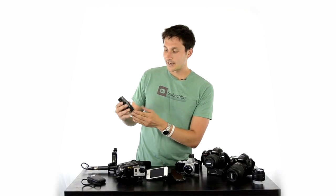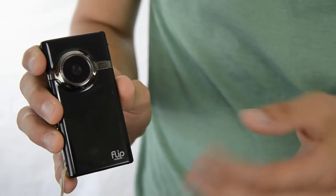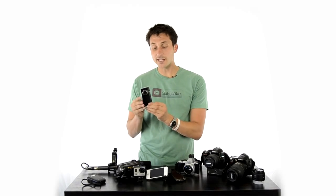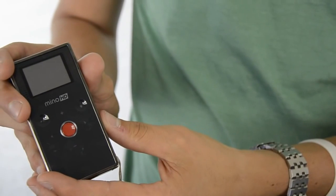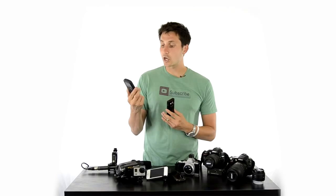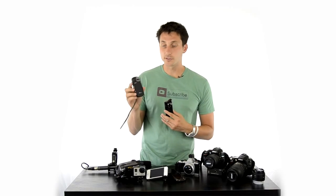This is the old Flip HD Minnow — the first camera I purchased when I started doing marketing videos back in about 2008. Today it really belongs in a museum; you can't find these anymore. But it was great at the time — it was HD, easy to use, and portable. I also have the Kodak Sport here, which is actually waterproof, so we've been able to do some cool stuff like underwater videos.